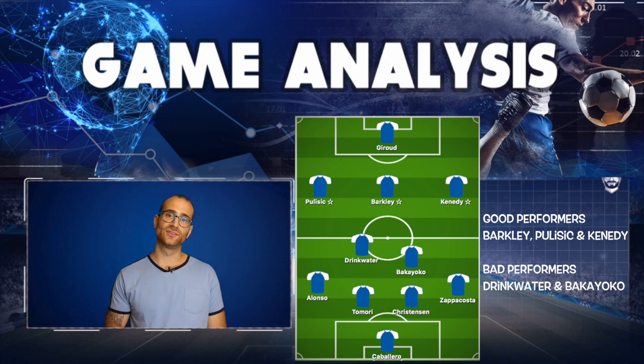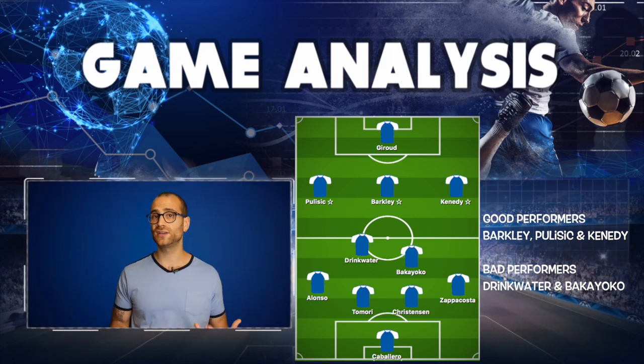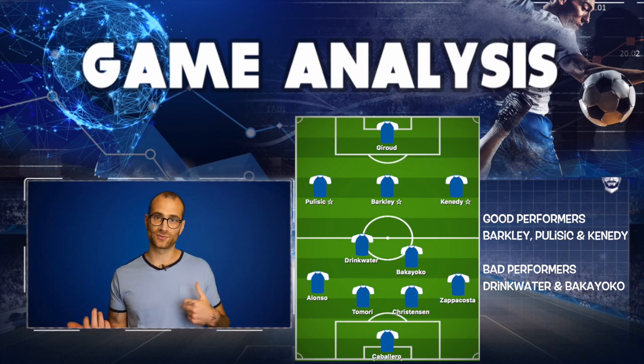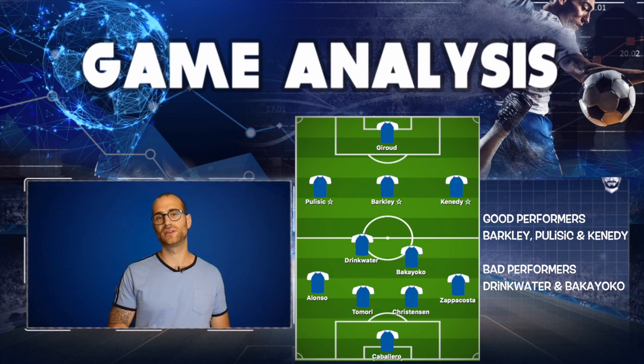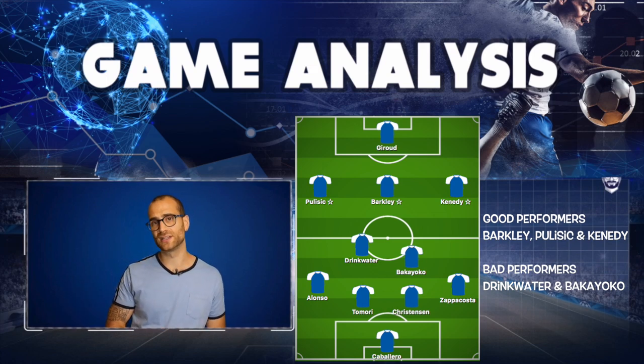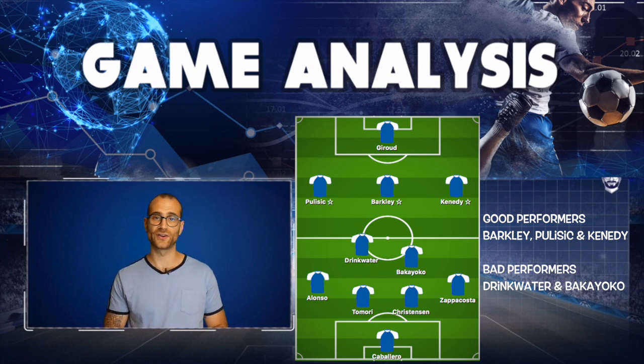Christian Pulisic — very impressive in terms of application and energy. Runs up and down the flank very well, good in possession, good at dribbling, good at cutbacks. When he gets better chemistry with his teammates you can see him bagging a few assists. He did good pressing and good pressure. Nothing really paid dividends in the end, but in terms of his application — very good performance.